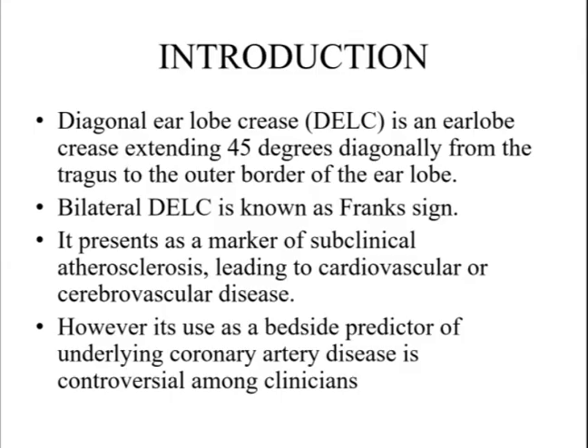Diagonal earlobe crease, abbreviated as DELC, is an earlobe crease which extends 45 degrees diagonally from the tragus to the outer border of the earlobe. Bilateral DELC is known as Frank's sign.